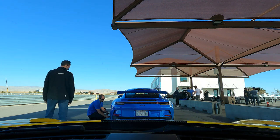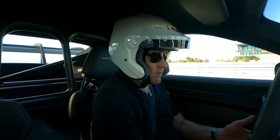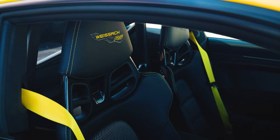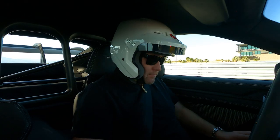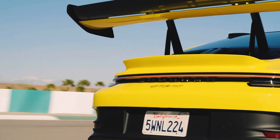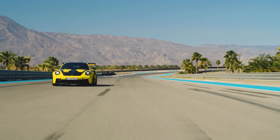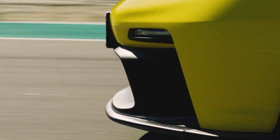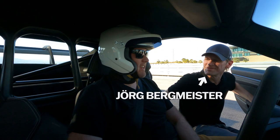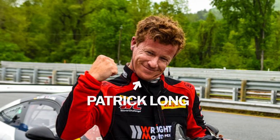Before I even turn the ignition for the first run of the day, I'm reminded of how great 911s are for tall folks like me. Even at 6'5" and wearing a helmet, I fit neatly into the rigid but comfortable bucket seats, with a clear forward view and no scraping of my dome on the headliner. Porsche only has two cars to split between six journalists, so I'll get three 15-minute lapping runs around a roughly three-mile configuration of Thermal's club track. Luckily, I've got GT3 RS development driver Jörg Bergmeister and long-time Porsche factory driver Patrick Long to help me get up to speed quickly.